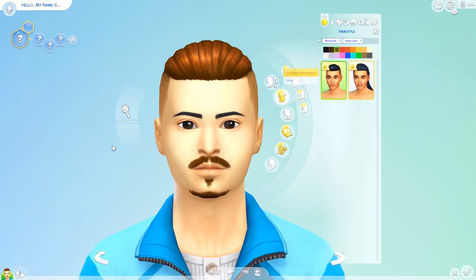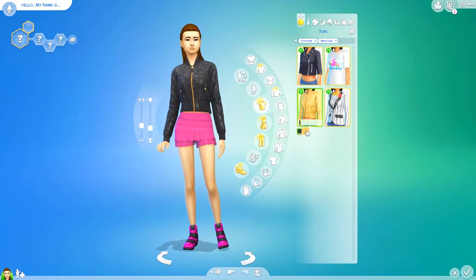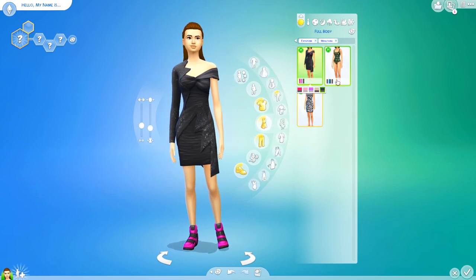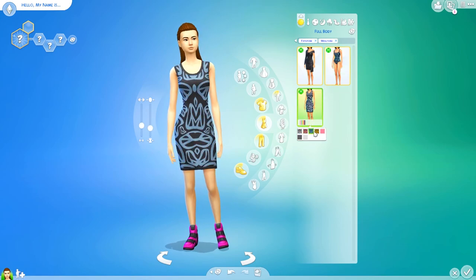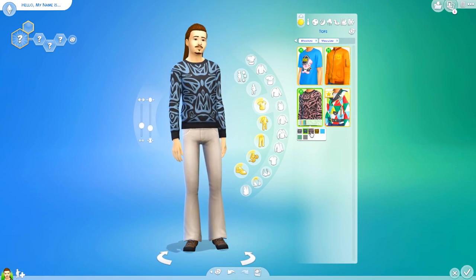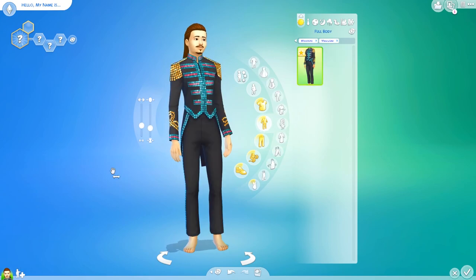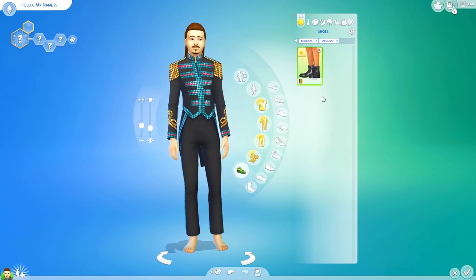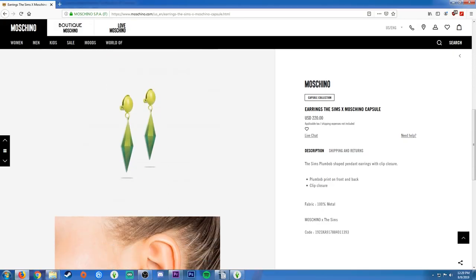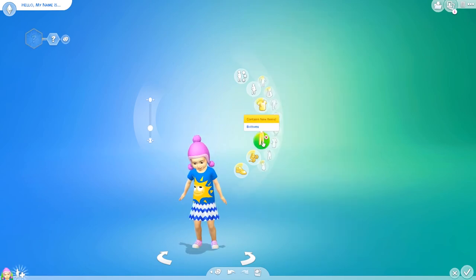There are three new hairstyles for women and one for men. For women, there's four tops, three bottoms, three full outfits, and one pair of shoes. For men, there's four tops, two bottoms, one full outfit, and one pair of shoes. There's also one accessory item — these earrings, which you can buy in the real-life Moschino store. And for kids and toddlers, nothing. Absolutely nothing.